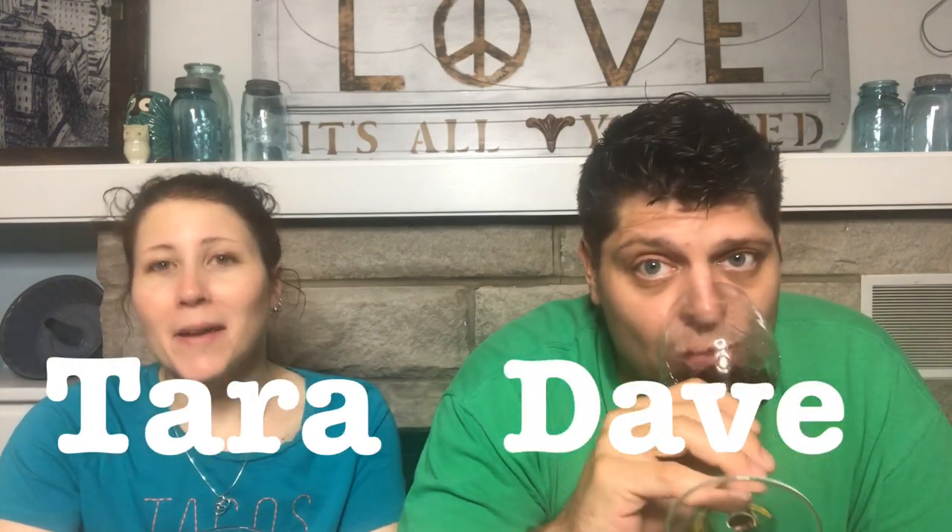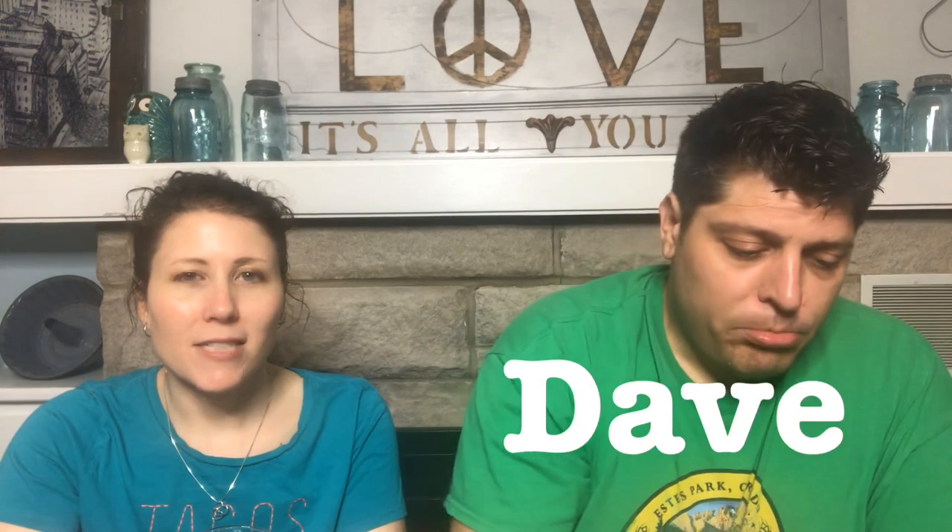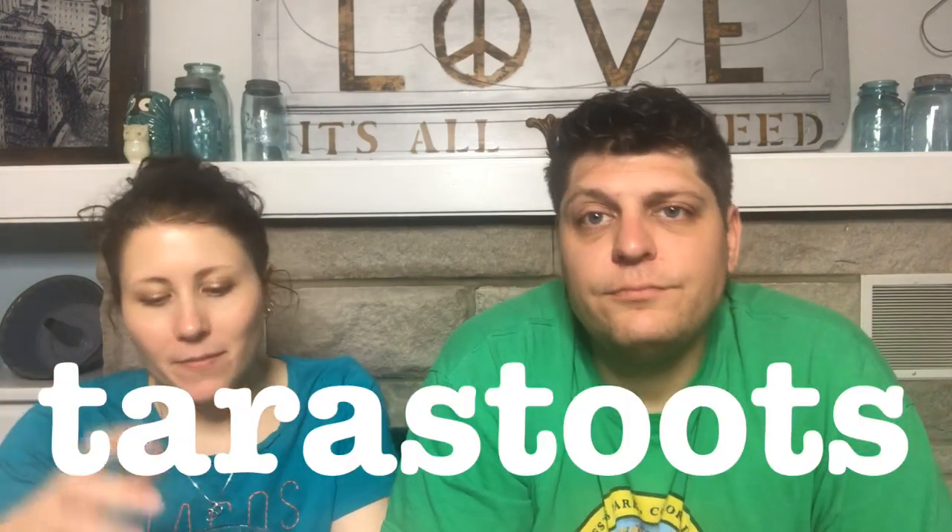Welcome to another video from the Thirsty Thrifters. Cheers. My name is Tara. I'm Dave. I am a part-time reseller on Poshmark and a tiny bit on eBay. My Poshmark closet name is Tara Stoots — it'll be on the screen as usual and the links will be below. We're drinking our favorite, Brown County Merlot, like pretty much every time.